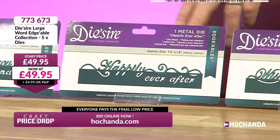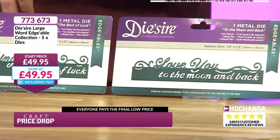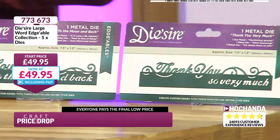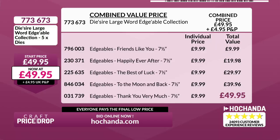To the Moon and Back — that's Love You to the Moon and Back — £39.96 for four dies so far. And then the last one, Thank You Very Much, makes it £49.95 for all five dies, worked out at £9.99 per die. They are big on the metal and they cut above and below the scoreline on your card to pop out beautifully. All available on the website individually for £9.99, however it's £49.95 for all of them together plus £4.95 delivery.